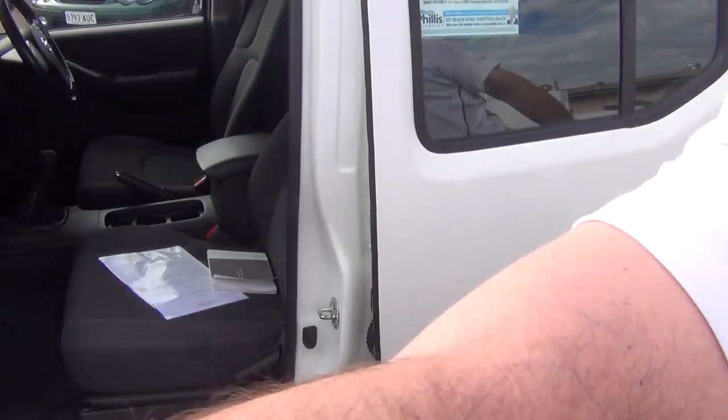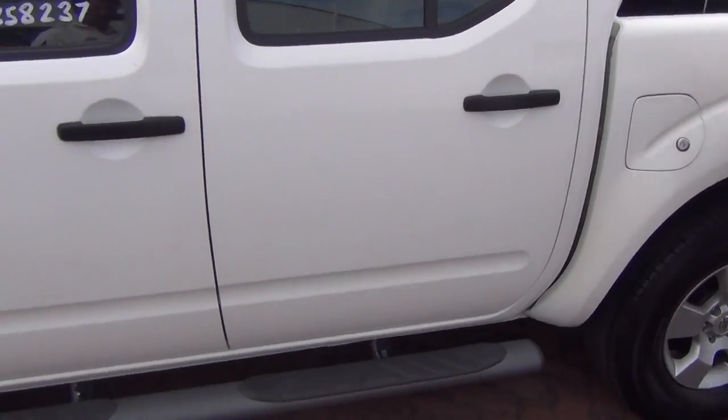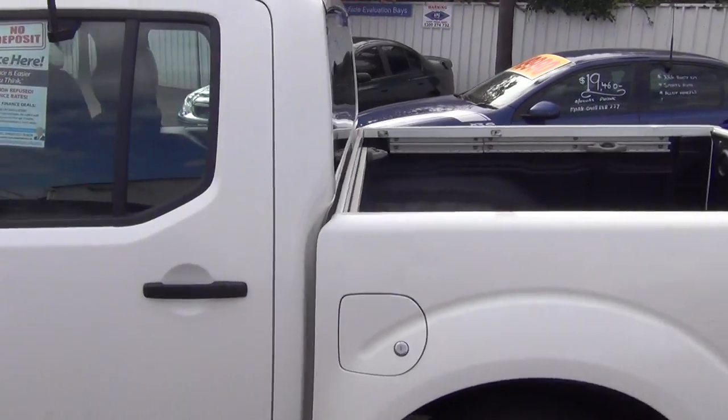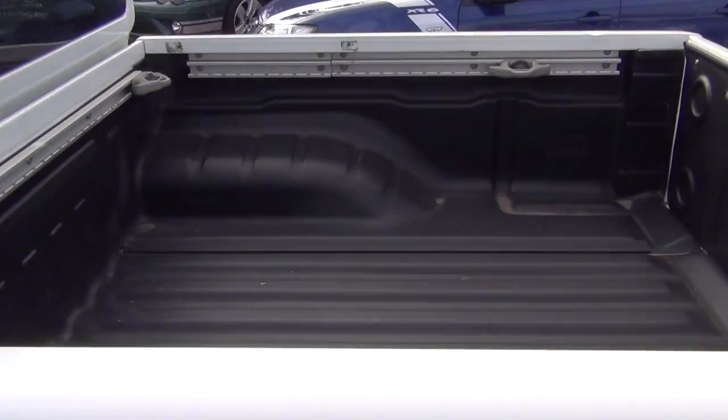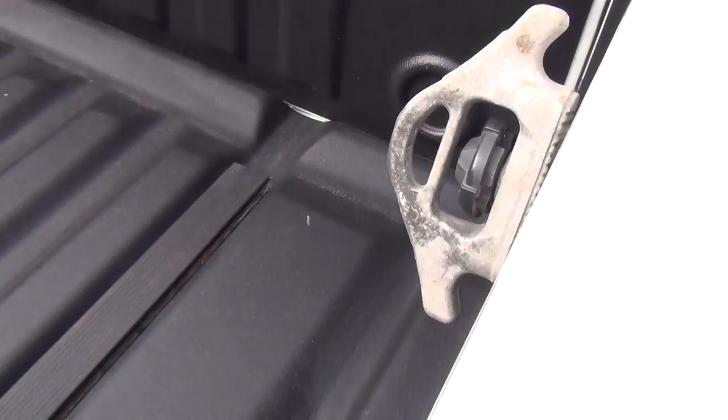Keep coming around. I shouldn't say this, but typical of the government cars, they haven't been used. Have a look at the back — it's got a cargo liner in it and I don't think anything's ever been in the back of this.